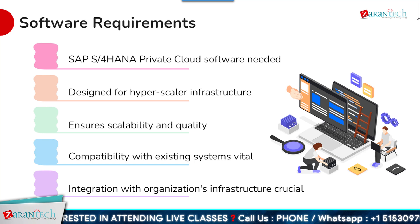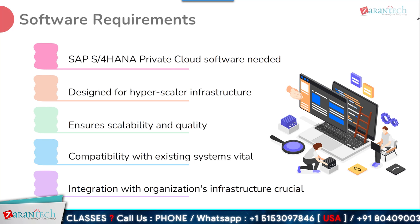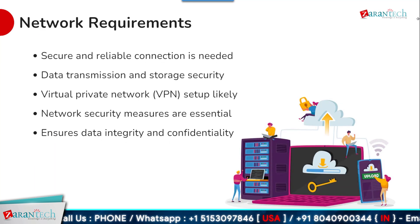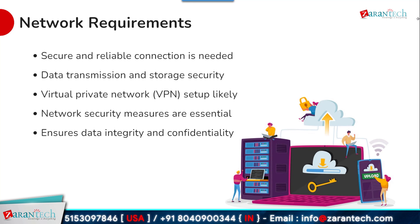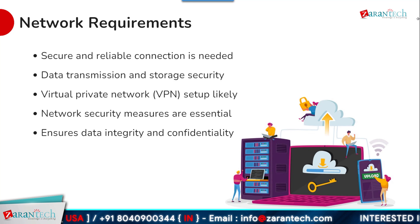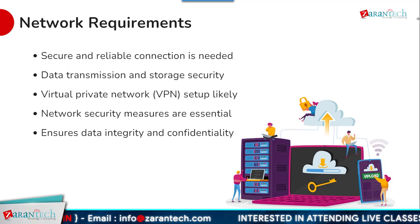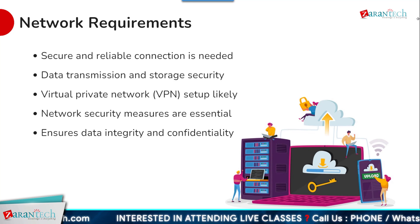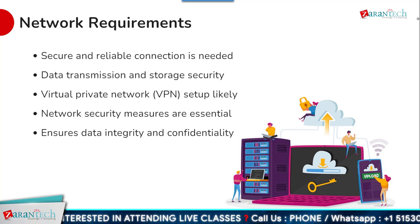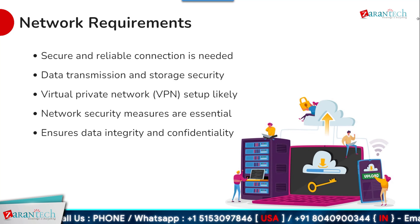The implementation team will need to plan for seamless integration between SAP S4 HANA private cloud and the broader organizational software infrastructure. A robust and reliable network is foundational for any cloud deployment. Organizations will need a secure connection between their environment and SAP's data centers to enable the necessary data transmission and storage. In most cases, companies will want to set up a Virtual Private Network, or VPN, to provide an encrypted tunnel for communication. Comprehensive networking security measures — including firewalls, intrusion detection, and network monitoring tools — should be put in place to safeguard data integrity and confidentiality.